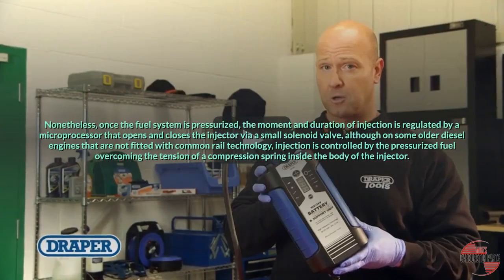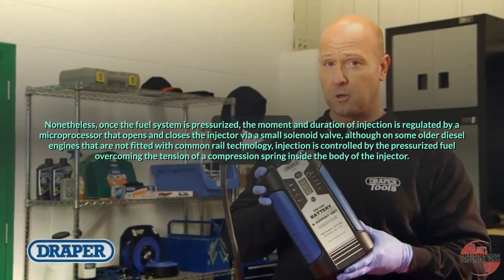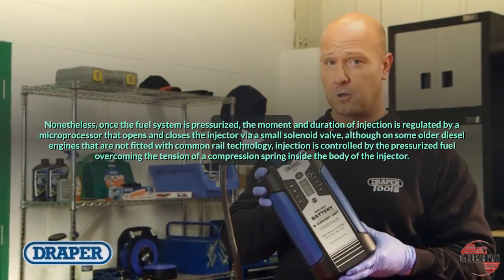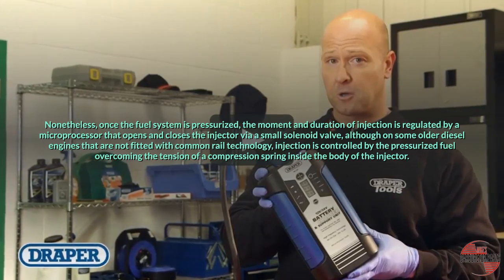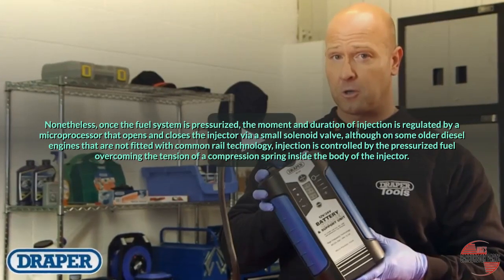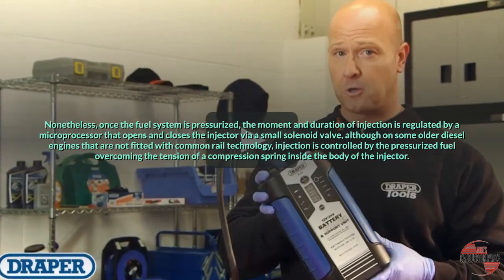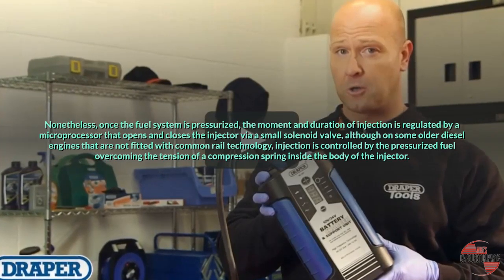Once the fuel system is pressurized, the moment and duration of injection is regulated by a microprocessor that opens and closes the injector via a small solenoid valve, although on some older diesel engines not fitted with common rail technology, injection is controlled by the pressurized fuel overcoming the tension of a compression spring inside the body of the injector.